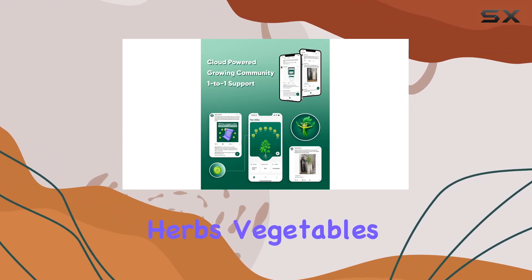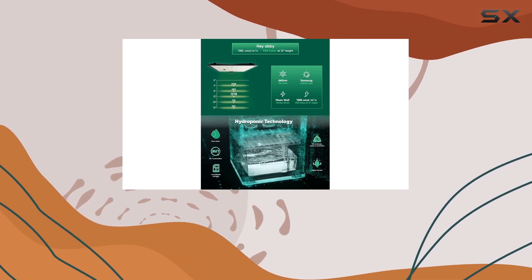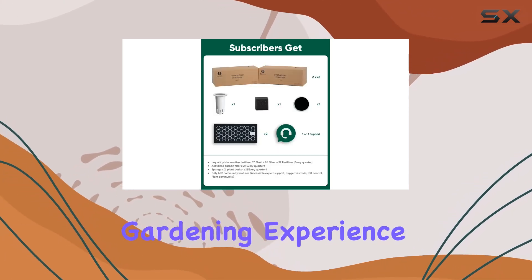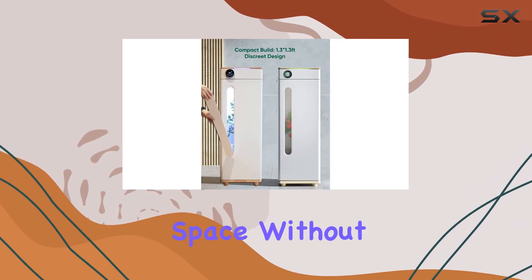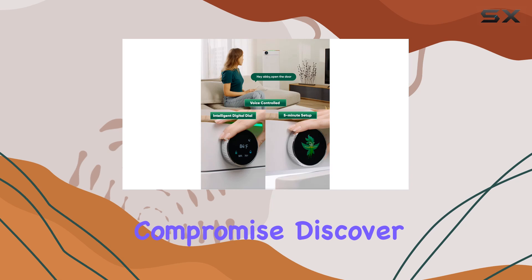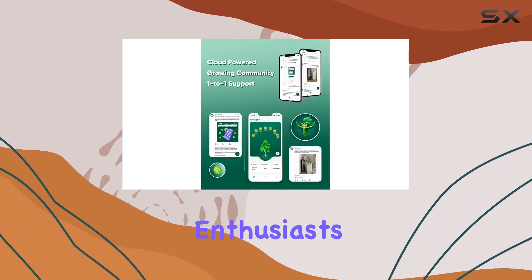Whether you're growing herbs, vegetables, or ornamental plants, the Hayabee grow box promises a hassle-free, high-yield indoor gardening experience. It's a game-changer for anyone looking to bring greenery into their living space without compromise. Discover why this intelligent grow system is making waves among plant enthusiasts worldwide.